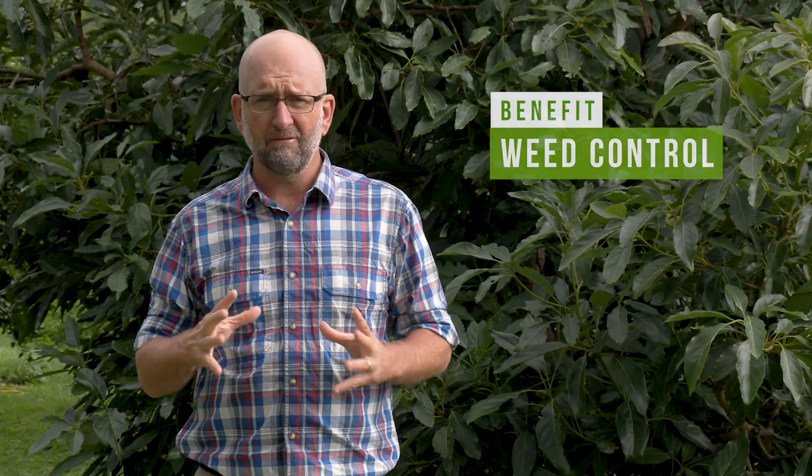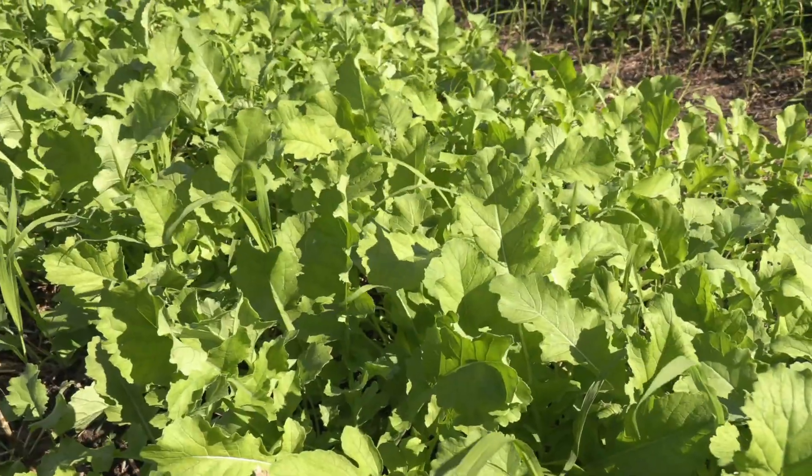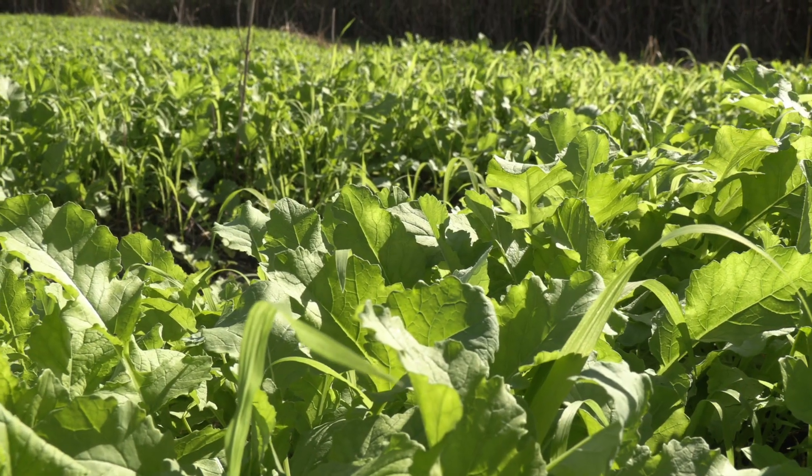A third benefit is weed control and weed management. Growing a vigorous thick cover crop on a paddock instead of leaving it bare just minimises the spaces for weeds to take over. I've found that having a good cover crop like you see here really manages the weeds — simply there's no room there for weeds to grow. I think without this cover crop there would be a good crop of blue top here right now.